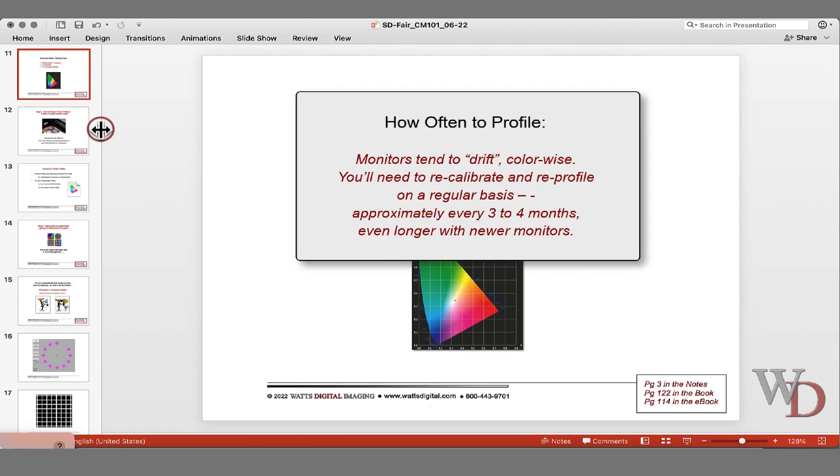How often to profile? Monitors tend to drift color-wise. You need to recalibrate and reprofile on a regular basis — approximately every three to four months, even longer with newer monitors. I have a monitor that's about a year and a half old, and I reprofile every three or four months — it takes about 15 minutes per monitor. I have an external monitor and yes, I do profile both of them. I see very little difference when I reprofile on a newer monitor.